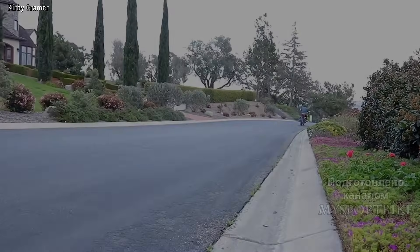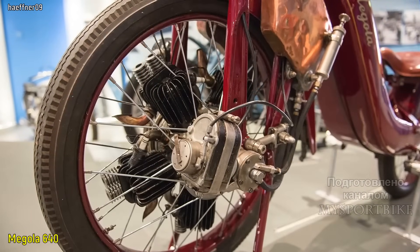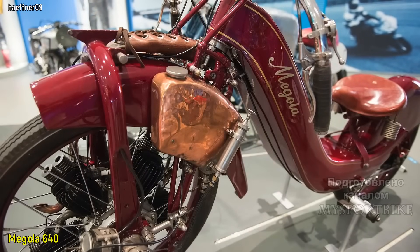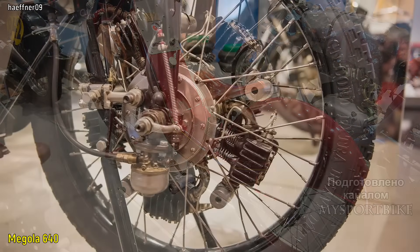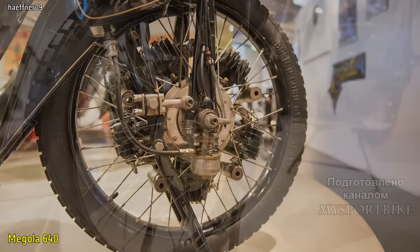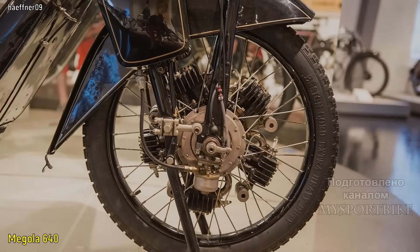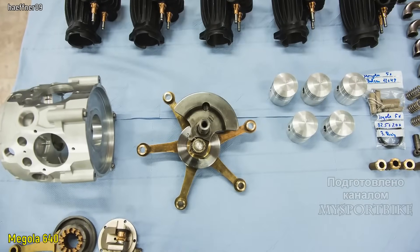Как раз с такого сумасшедшего с точки зрения инженерной мысли мотоцикла мы и начнем. Представляю вашему вниманию совершенно необычный по современным меркам мотоцикл Megola, который производился в Германии с 1921 по 1925 год. Главной особенностью проекта Megola является интегрированный непосредственно в переднее колесо пятицилиндровый ротативный двигатель. В отличие от традиционных радиальных моторов, использовавшихся в авиастроении, у него неподвижной деталью был именно коленвал, вокруг которого вращался блок цилиндров вместе с колесом.